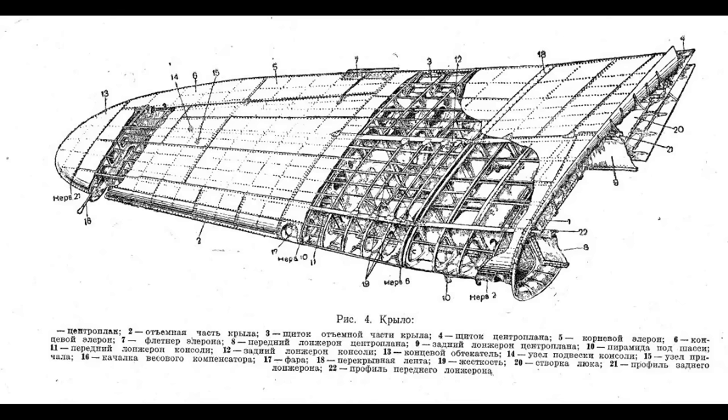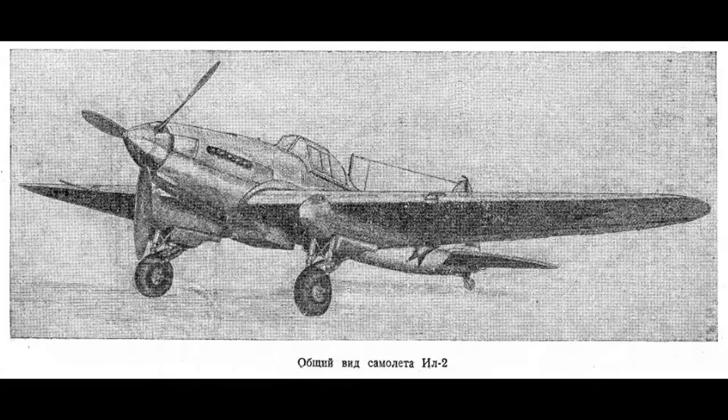I'm mentioning this because I find it interesting that the IL-2 pilot manual reads like it's written for a student pilot with no more than about 20 hours of flight time. No other nation had manuals like this, at least not that I've seen, and I've looked at a lot of pilot manuals from all the major players in World War II. The IL-2 manual's format directly relates to the state of Soviet pilot training during the war, which is a topic I don't want to spend time on right now. Let's move on to the plane itself.